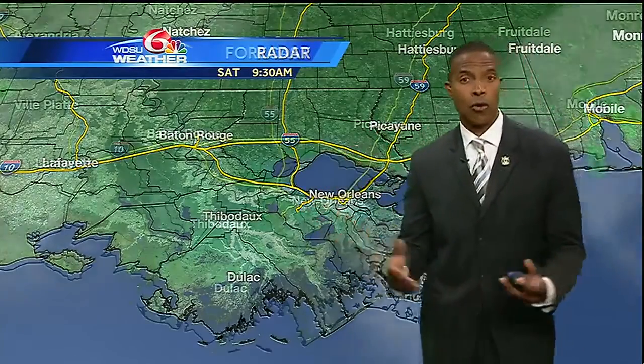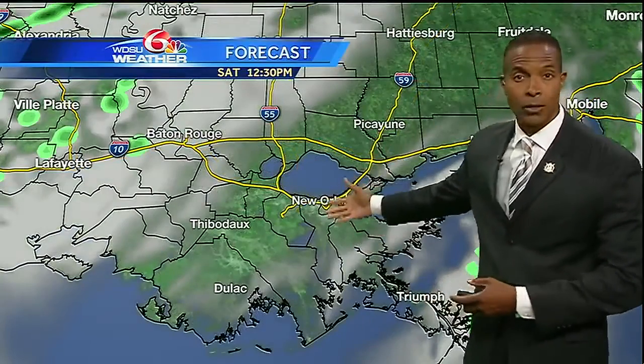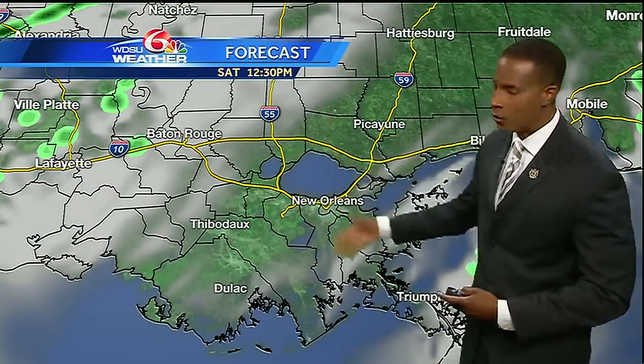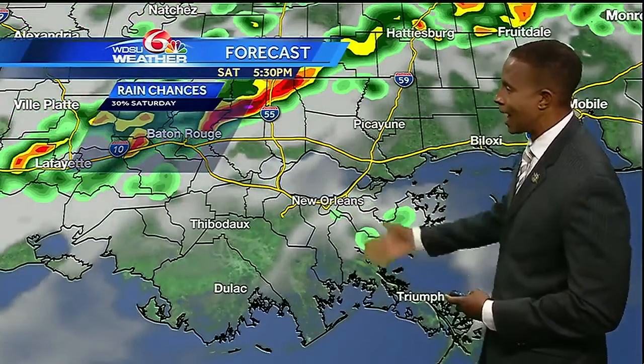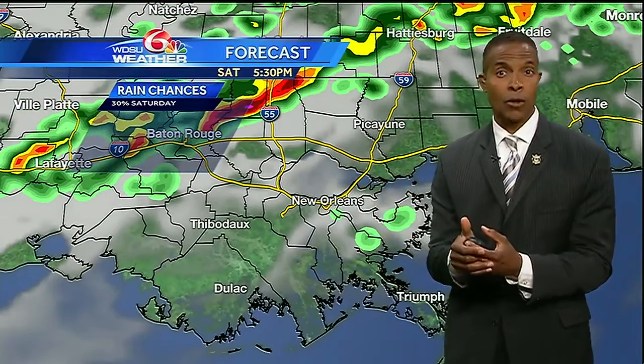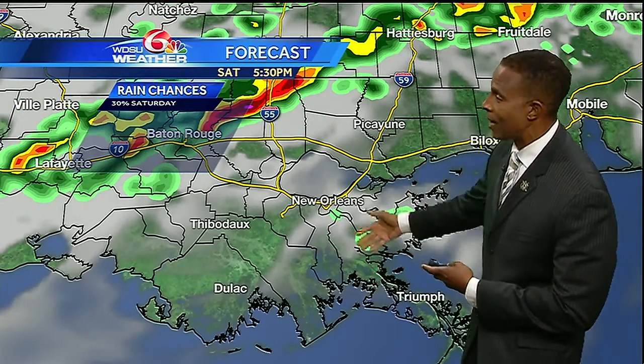Right now the radar picture is nice and clear across southeast Louisiana, and it should stay that way for the next several hours. As I put the model into motion, you won't notice much potential for rainfall across the area into the noontime, one and two o'clock hour. But looks like towards three and four o'clock, the rainfall chances start going up.